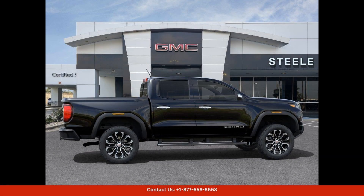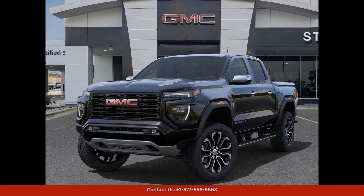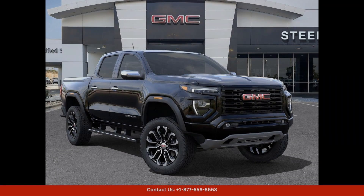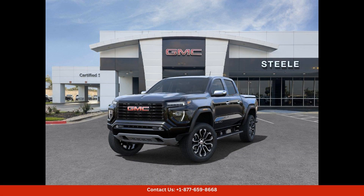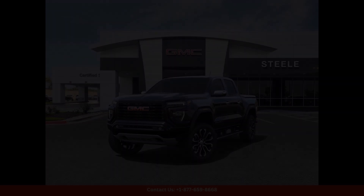Overall, this Onyx Black 2024 GMC Canyon 4WD Denali is a top-of-the-line truck that offers luxury, performance, and versatility. Don't miss out on the opportunity to own this exceptional vehicle in Round Rock, Texas.